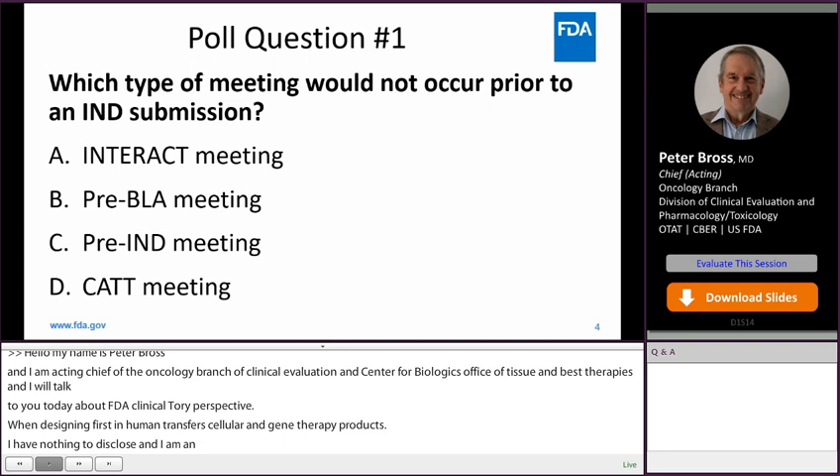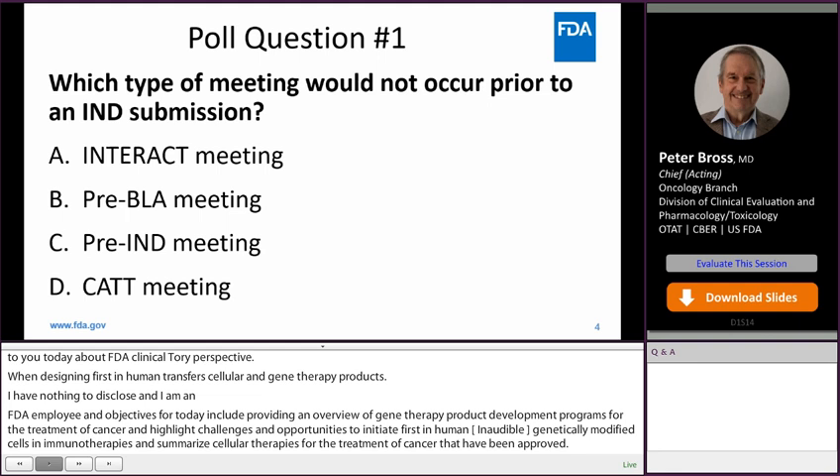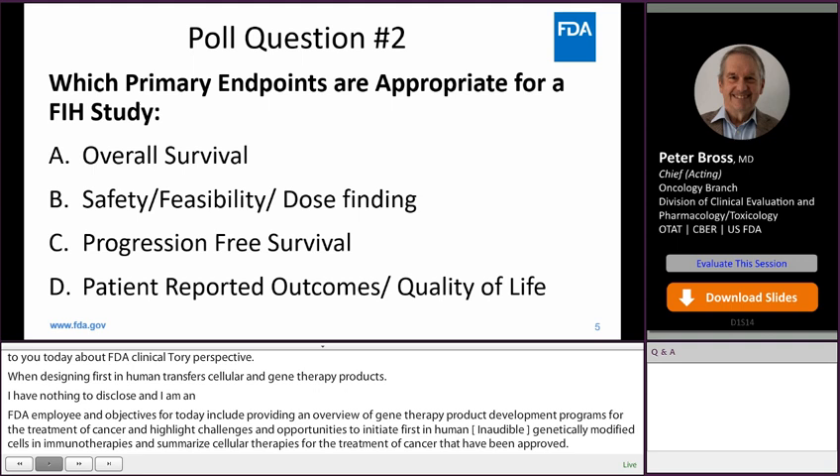I'm going to start with two poll questions. Which type of meeting would not occur prior to an IND submission in CBER: Interact, Pre-BLA, Pre-IND, or CAT meeting? And poll question two: which primary endpoints are most appropriate for a first-in-human study? Overall survival, safety, feasibility, dose-finding, progression-free survival, or patient-reported outcomes?